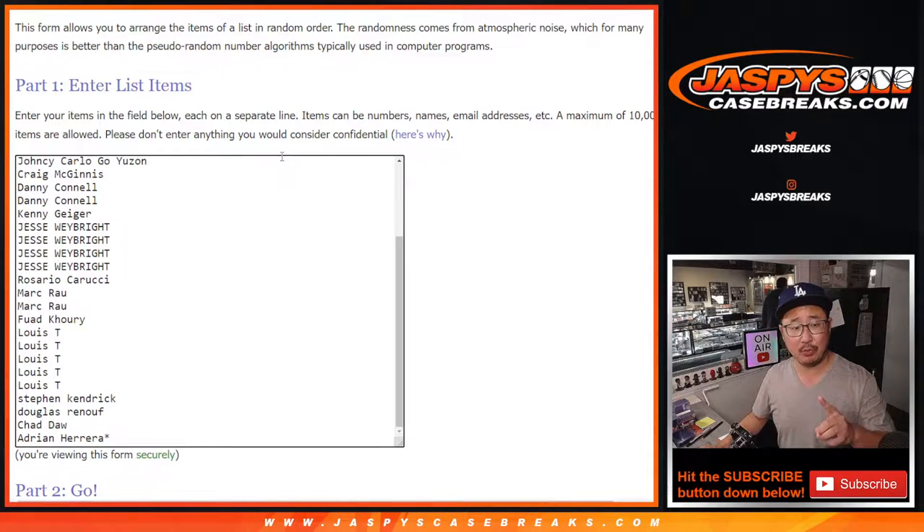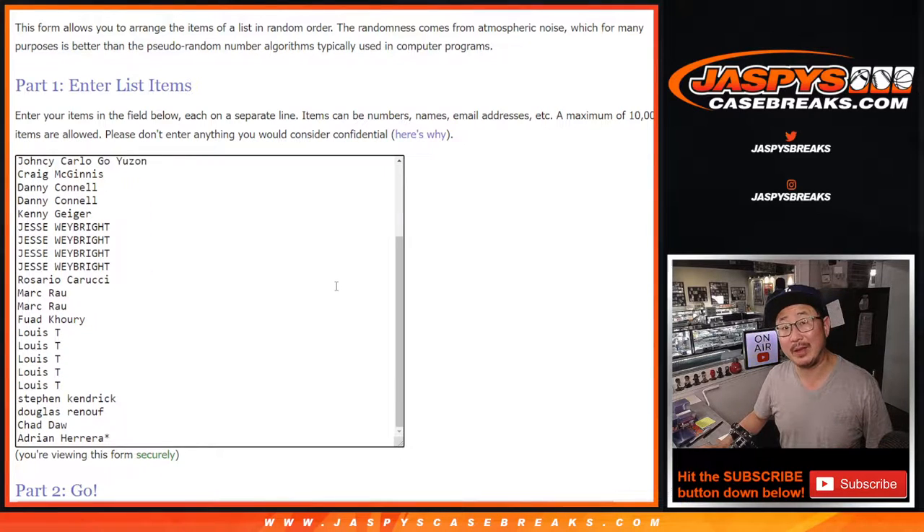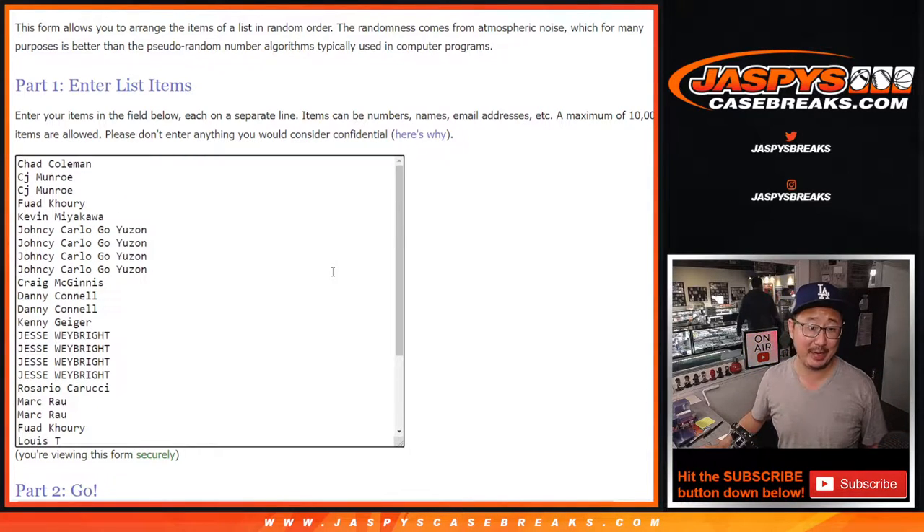So, two dice rolls: the first one will be for the break, the second one will be for the giveaway part. Coming up in a different video will be that dual case break. Big thanks to this group for making it happen.